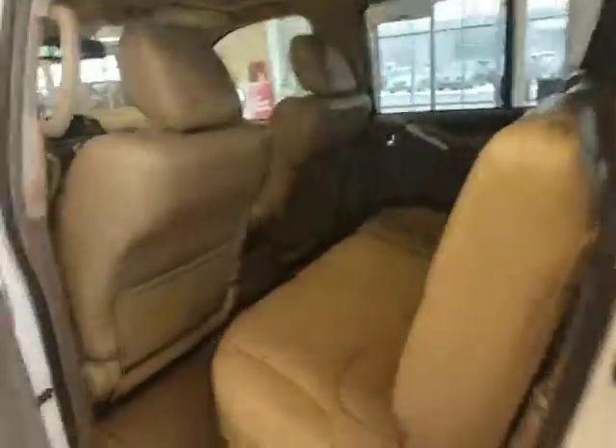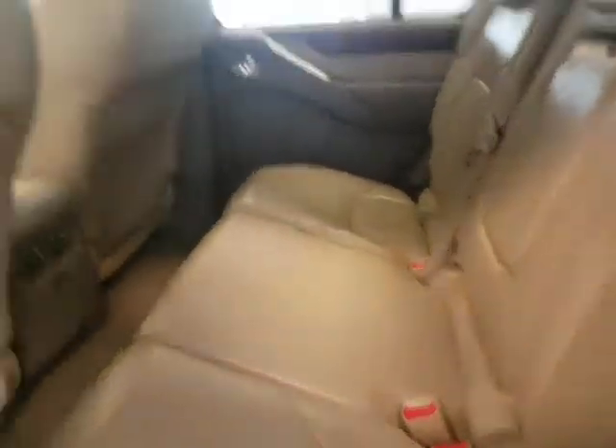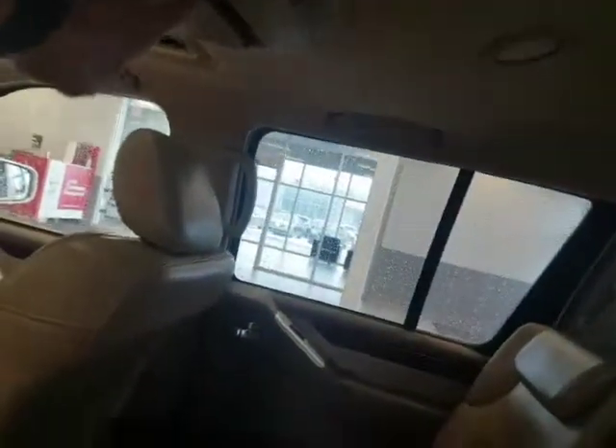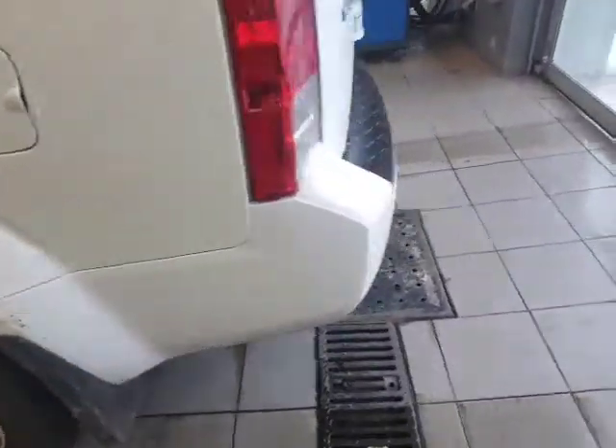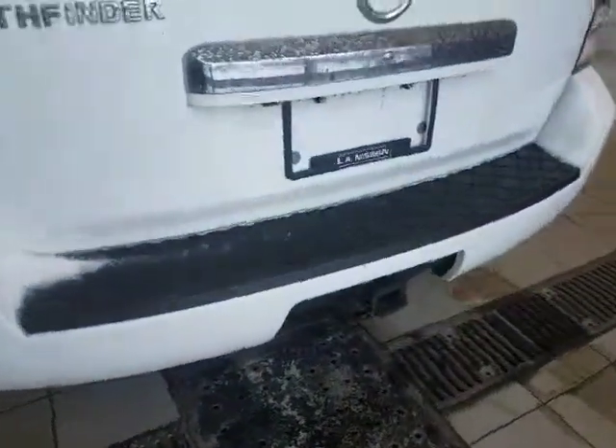Going around to the back, you've got the leather seats here, and right here you've got a DVD player. Coming around, the thing is in absolutely beautiful shape — you've also got a tow hitch right here.